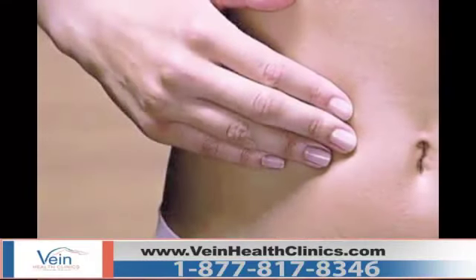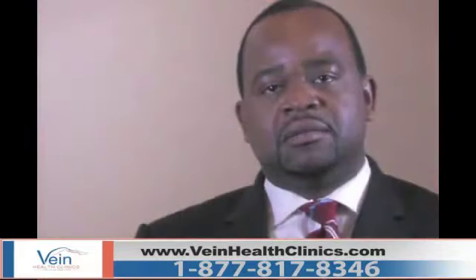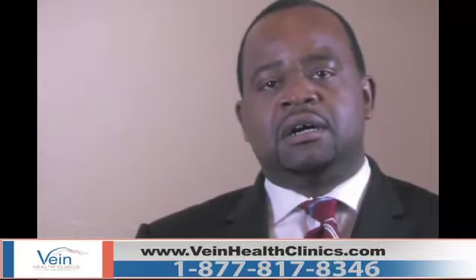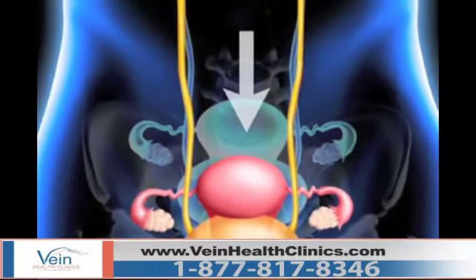Pelvic Congestive Syndrome is a symptom complex of a disease process that involves the pelvic veins undergoing venous hypertension — high pressure in the pelvic veins. It causes symptoms like extensive pain during the course.